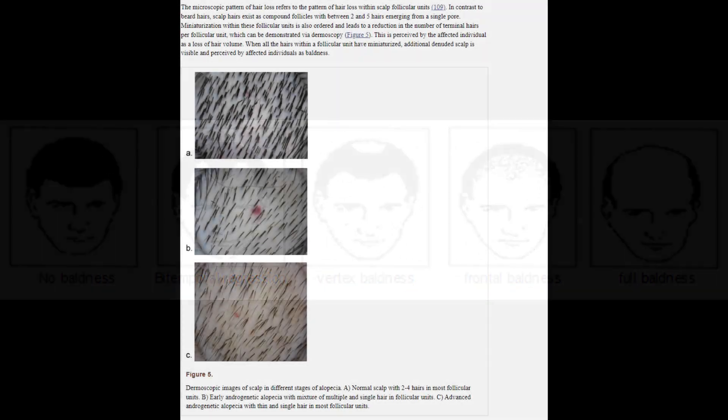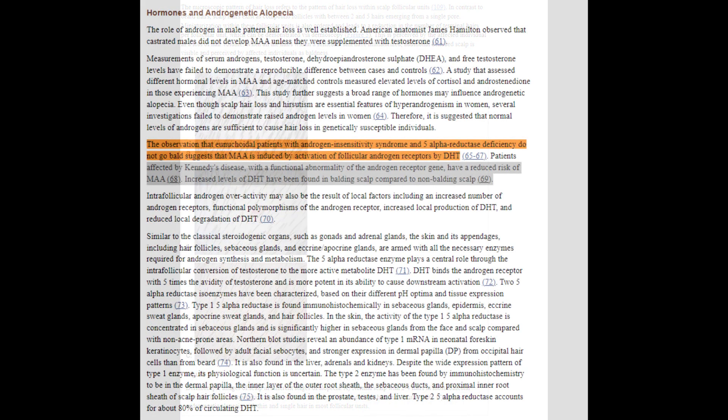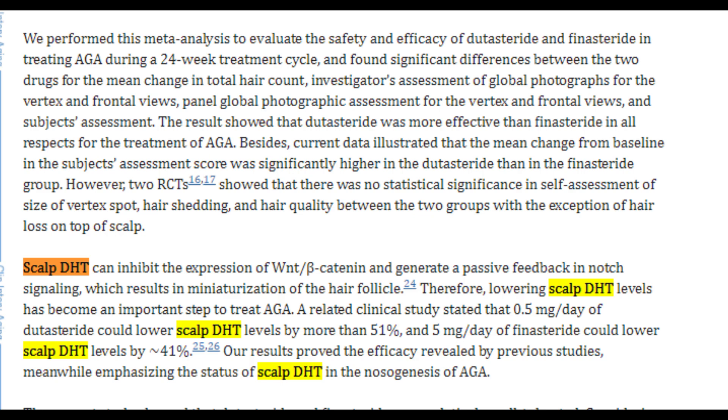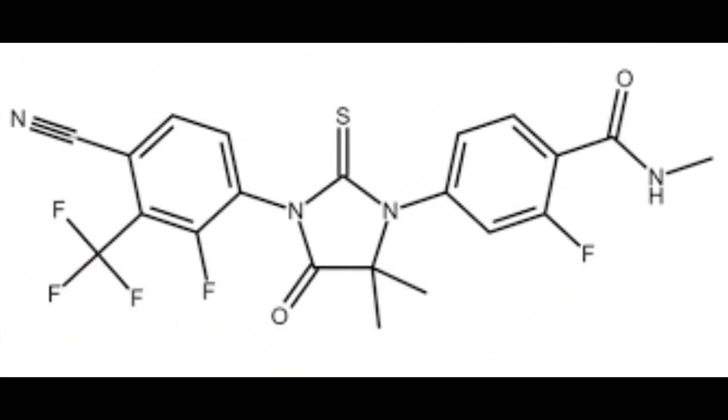You may ask why somebody would consider using a topical antiandrogen or something like pyrolitamide for treating hair loss. When it comes to male pattern baldness, scalp DHT levels are the primary concern. It's DHT that signals the androgen receptors in the scalp of balding men or anyone who has the genetics for androgenetic alopecia, and this leads to hair follicle miniaturization and eventually hair loss. Pyrolitamide is designed to act directly at the scalp level androgen receptors, blocking DHT's access and thereby helping to prevent the miniaturization process.